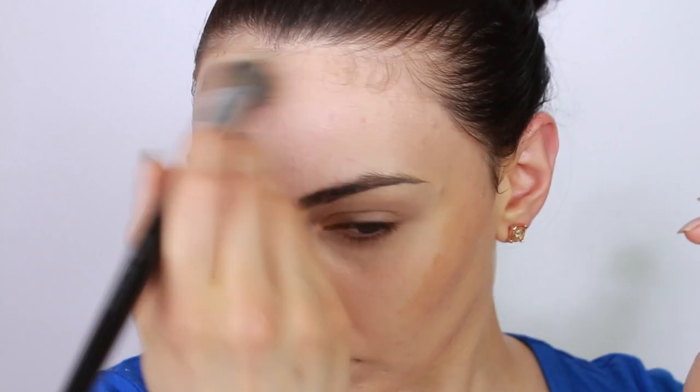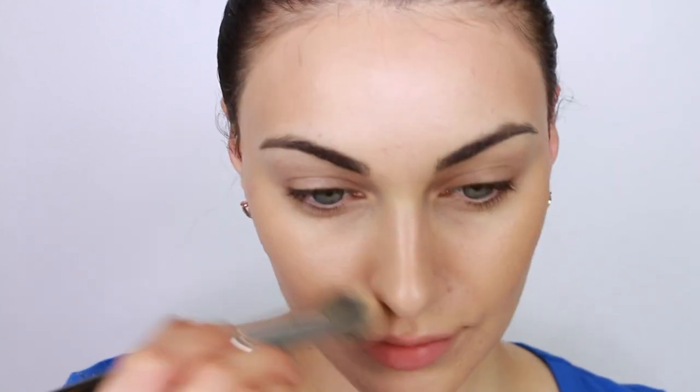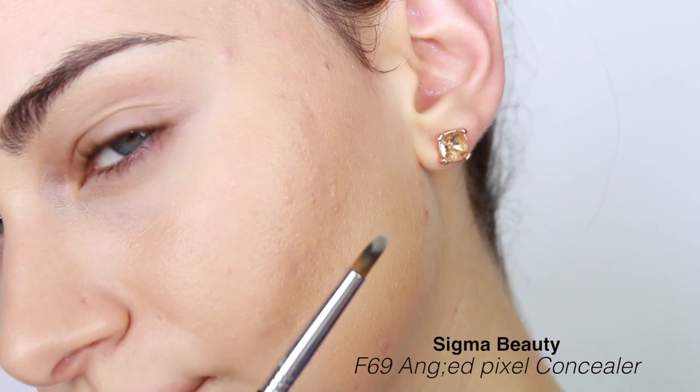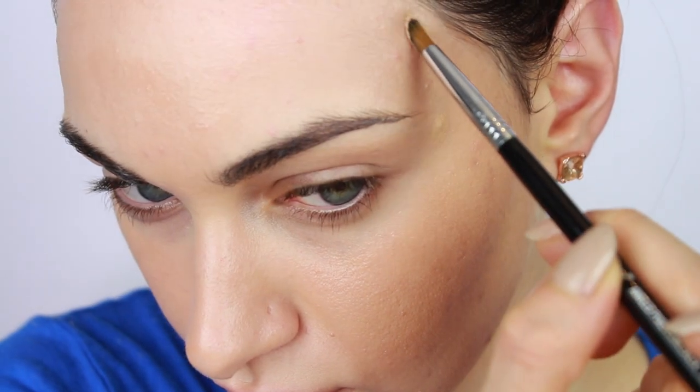Let the CC cream settle into your skin before layering any other products. Once your first layer has settled, move on to applying your second layer. I'm using a darker shade of CC cream to give my skin a sunkissed look, applying it to the high points of my face using a brush. I'm also using this darker shade to give my face some shape — on the tops of my cheekbones, my nose, my chin, and as a contour. Don't forget to take this product down the center of your neck as well.